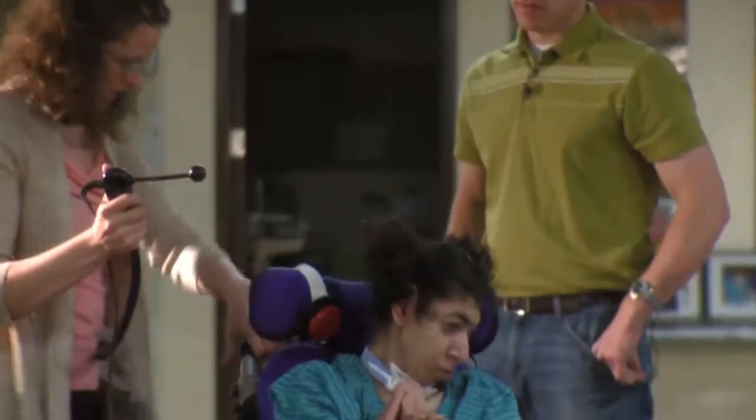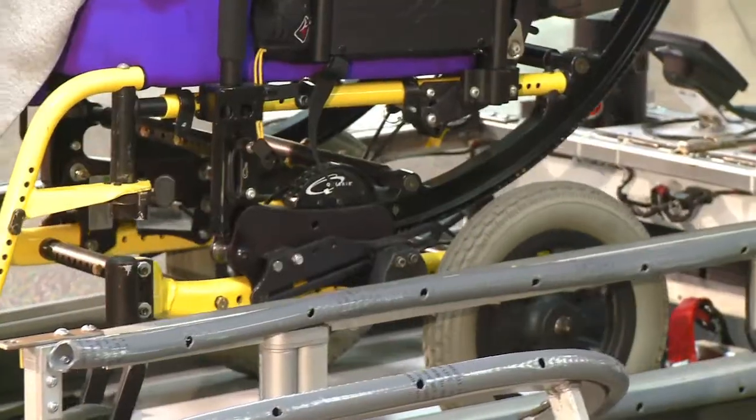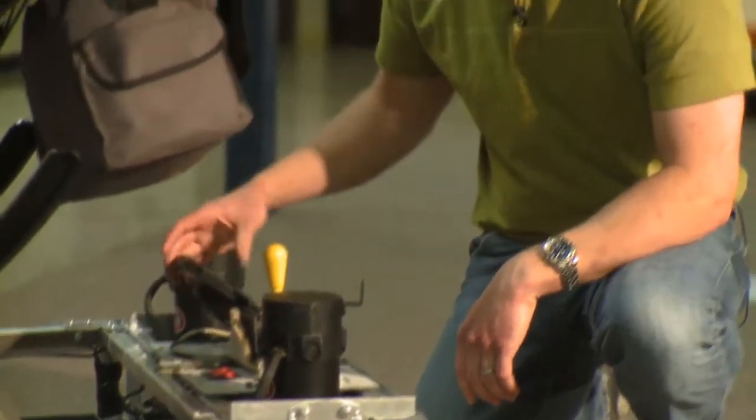Many of our students are not able to move on their own, so by having a device that converts their own custom seating manual wheelchair into a power wheelchair, they're able to have more success.